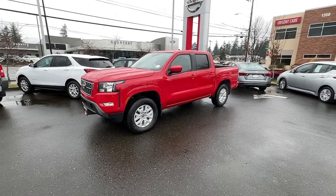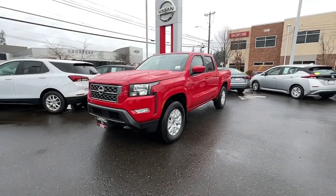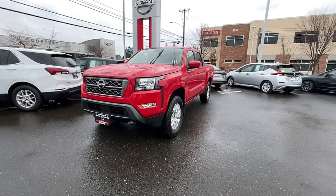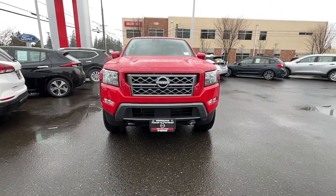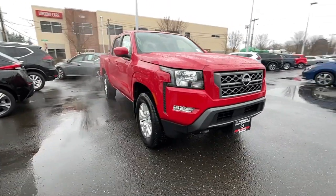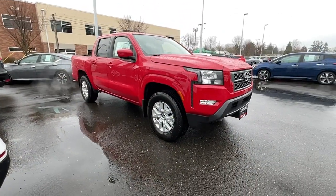Looking for your dream car? It could be the 2023 Nissan Frontier. Here's a hard-working Nissan Frontier, the mid-size pickup that's durable, comfortable, and up to the task. Whether you're on the job site or hitting the trail, this rugged partner has your back.